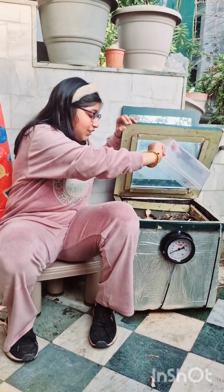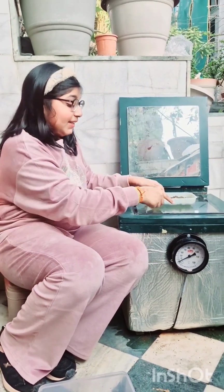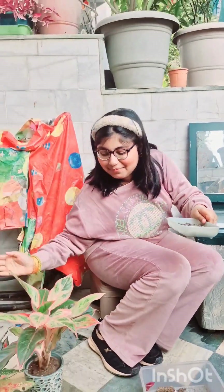This is how you load kitchen waste. My fully functional prototype is working successfully in Delhi's environment, giving me this beautiful compost making my greens bloom.